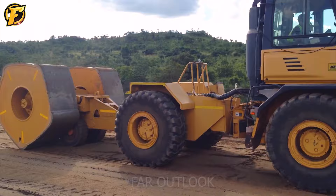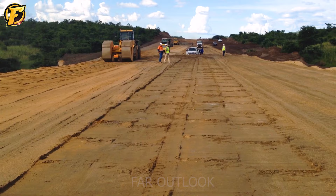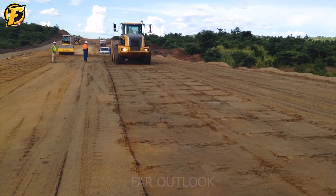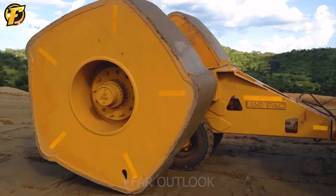The Landpack 22 KJ High Energy Rammer is one of the modern construction machines used to compact soil, sand, stone, and concrete. The machine is equipped with a powerful motor that generates a high energy impact force of up to 22 KJ, pushing particles and materials together and forming a layer of soil or a hard surface like a concrete road.